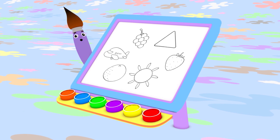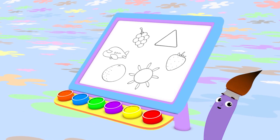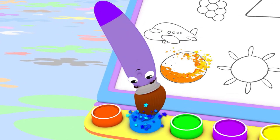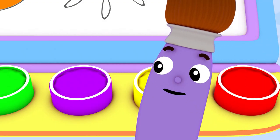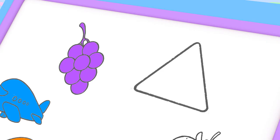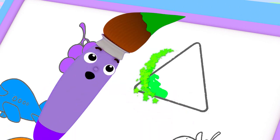I love all colors, yes, I really do. I can work wonders with orange and blue. When I see purple, I think of a grape. And green takes me back to my favorite shape.